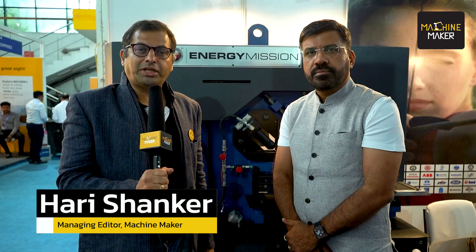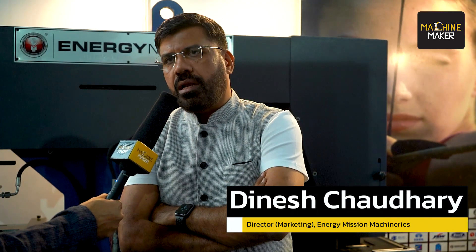We are now with Dinesh Choudhury, Director of Marketing of Energy Machineries India Private Limited. They have a large network of customers, selling in India and abroad — a complete Make in India product. We have a PAN India sales and service network. This is a capital equipment, so service is very important, which we provide to all our customers. Almost every year we receive around 35 to 40 percent repeat orders from our customers.